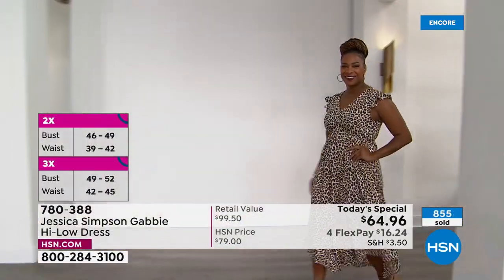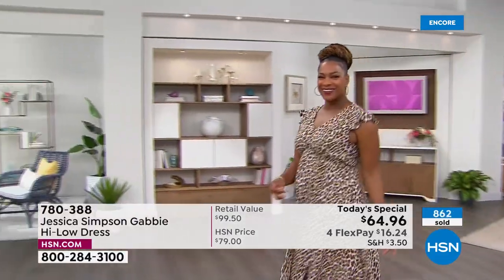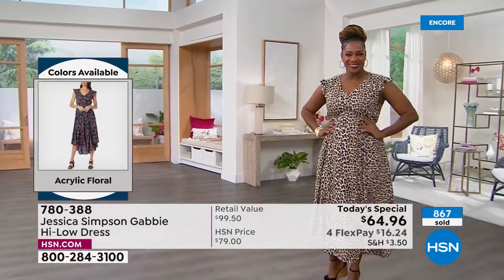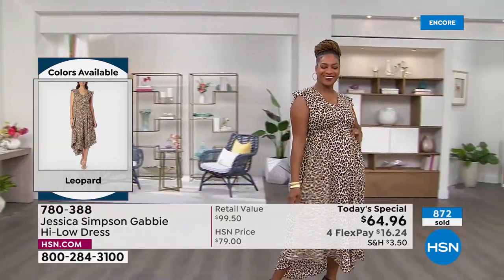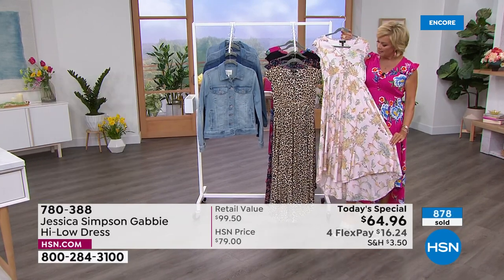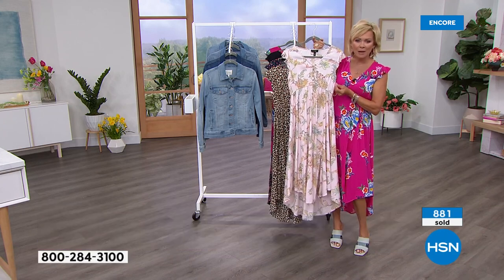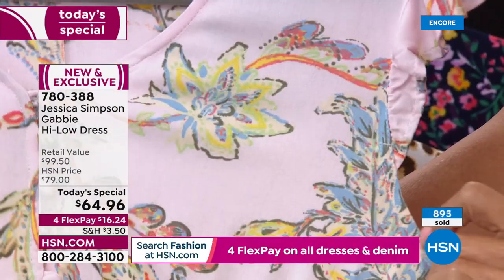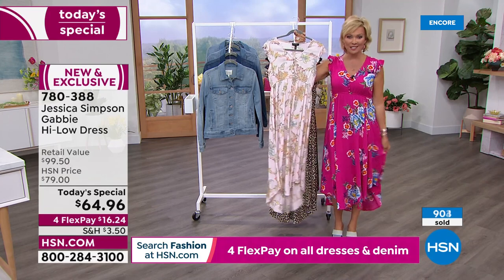It is definitely a dress that speaks for itself. We've got the leopard and the black — the two sexy, sexy choices. Then three florals: the pink floral, the acrylic floral, and the soft Paisley Grove, which is the most limited. It's like the softest blush pink — like the inside of a seashell. It's a combination of botanicals and paisleys, a print you've not seen because it's only here, exclusive today only at HSN.